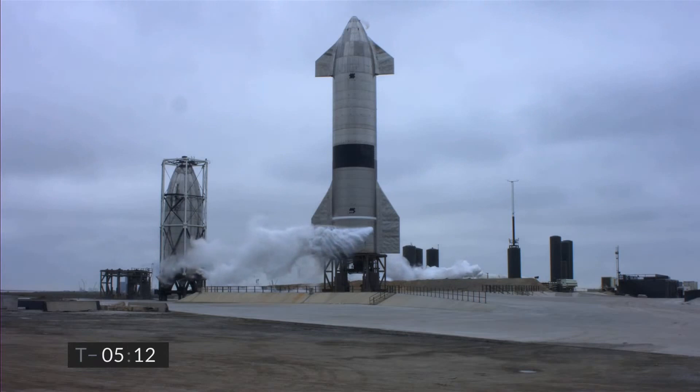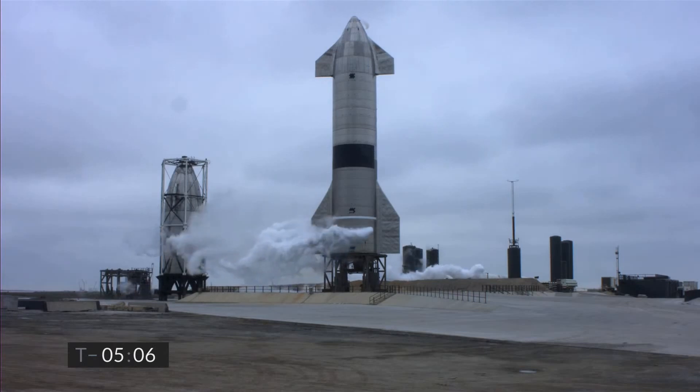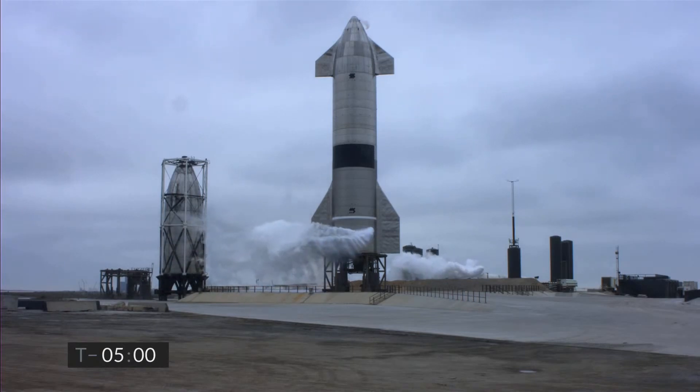OECU on countdown. Copy, go ahead. OECU at this time, do we have concurrence that we've properly enforced? We're looking at the public risk clearance criteria set in our procedures and that our FAA license is intact. Affirmative to both.